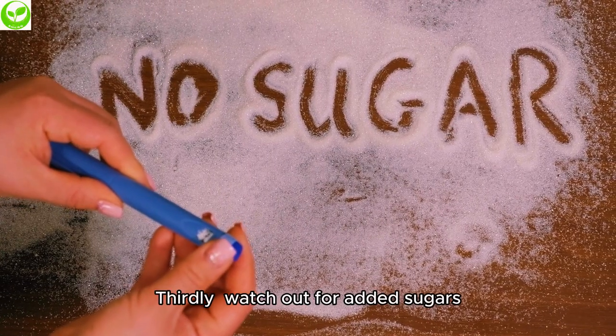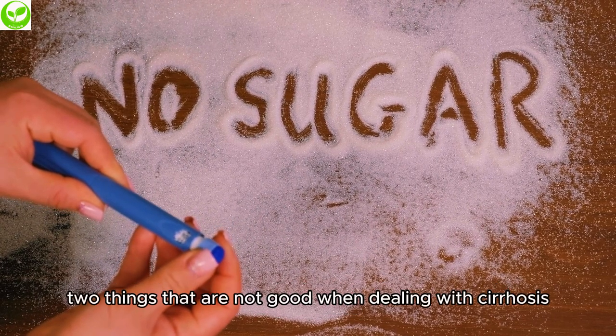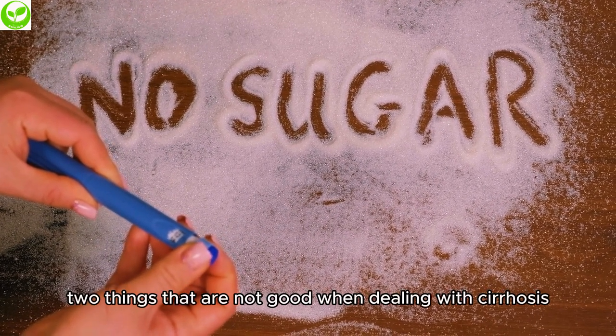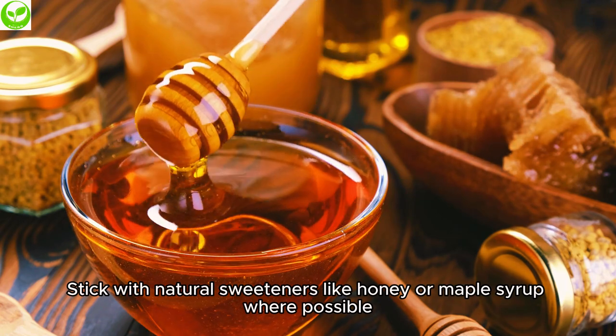Thirdly, watch out for added sugars. They can lead to weight gain and an increase in triglycerides — things that are not good when dealing with cirrhosis. Stick with natural sweeteners like honey or maple syrup where possible.